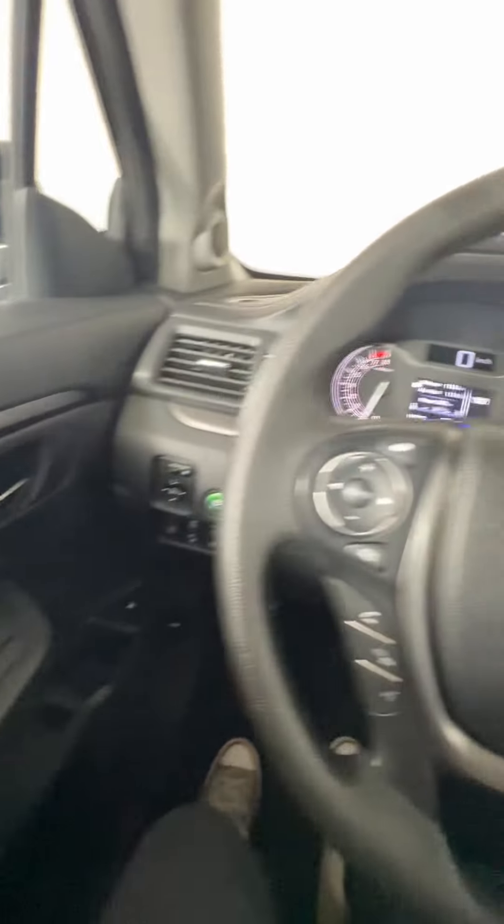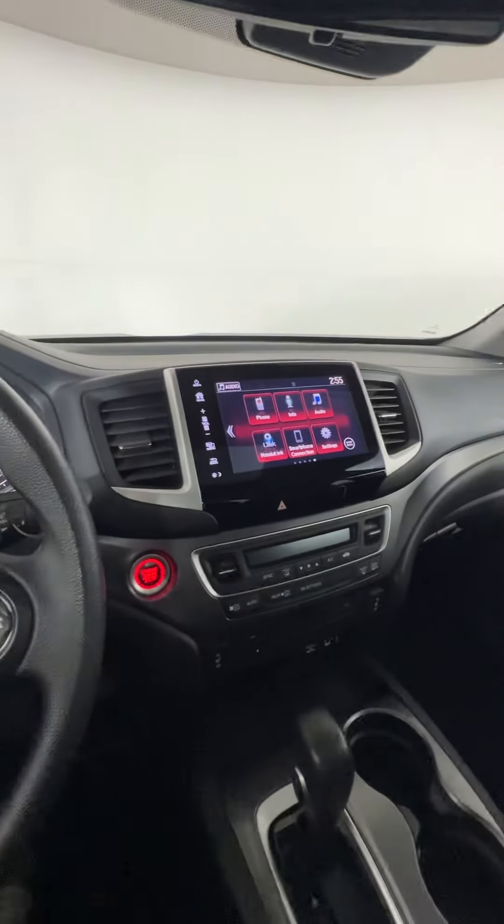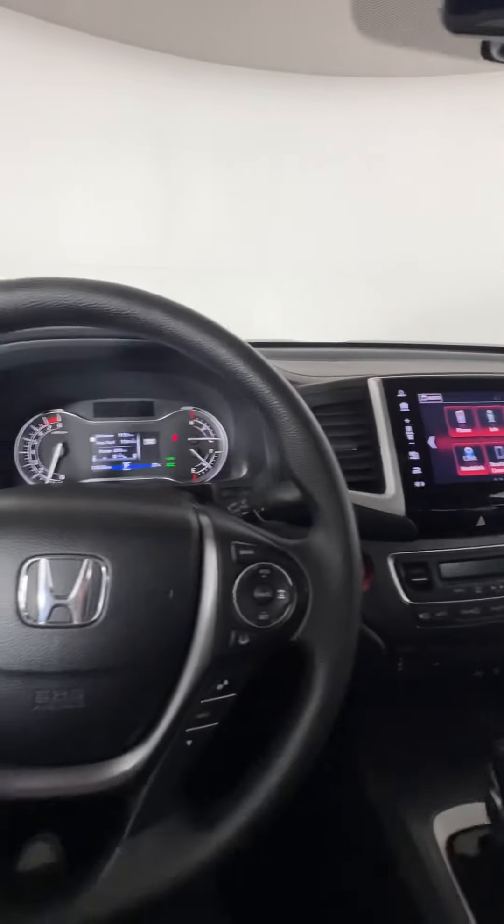If you're interested and want to book a test drive or come take a look at this one, you can give us a call or come stop by here at Hyundai Muskoka.